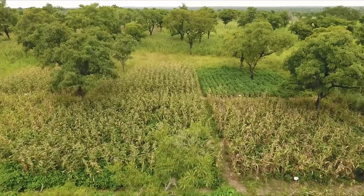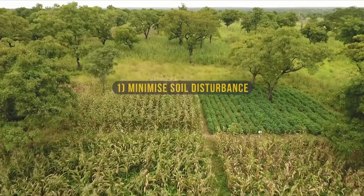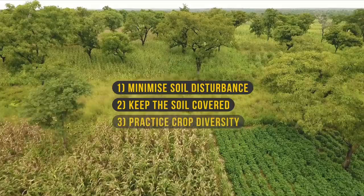Conservation agriculture involves a complex set of practices, all guided by three principles. One: minimise soil disturbance. Two: keep the soil covered. And three: practice crop diversity.